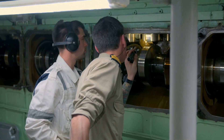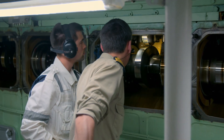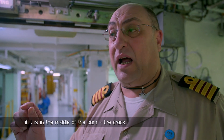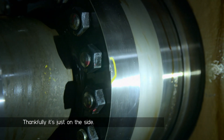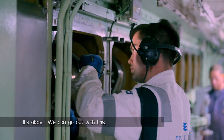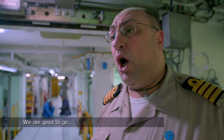Even a tiny crack can affect the smooth movement of the tappet. That can be a problem if it's in the middle of the counter-crack. Thankfully, it's just on the side and it's not affecting the tappets. It's okay — we can go ahead with this. We are good to go.